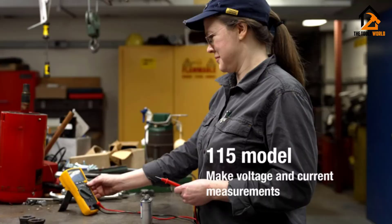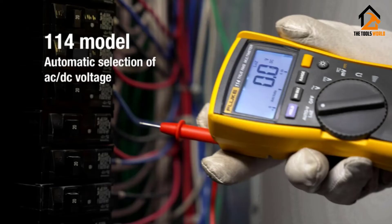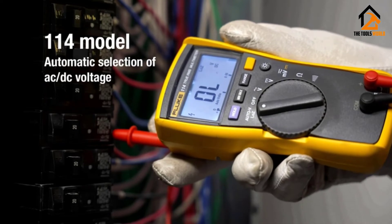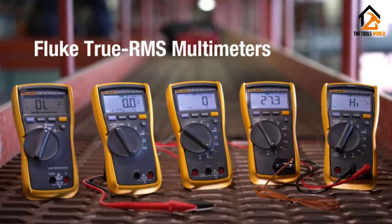It has a function that helps prevent false readings due to ghost voltage, and it is CAT 3 600-volt safety rated. It's also unique because it has non-contact voltage detection. It has a three-year warranty and runs on one AAA battery, which is included.